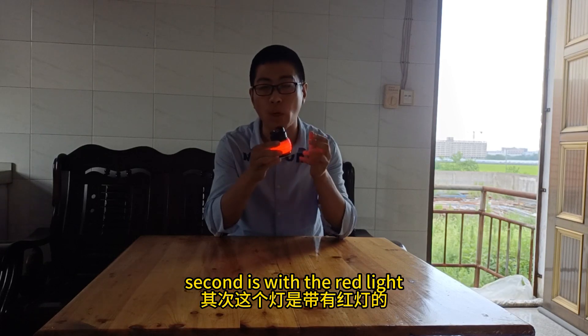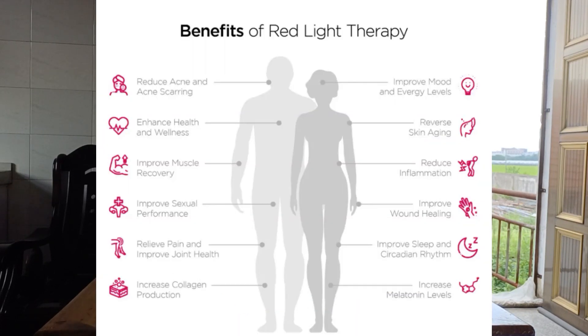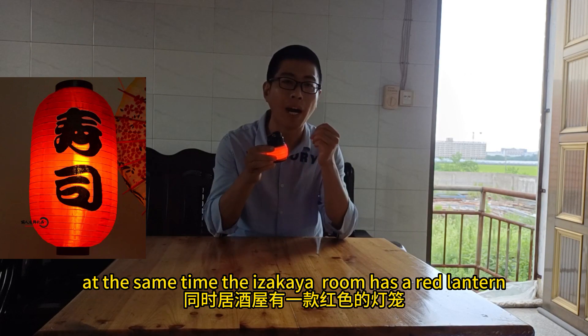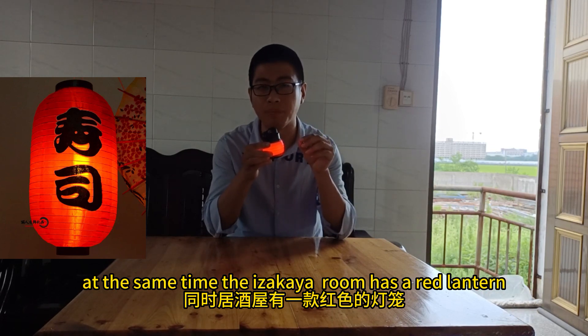Second is the red light. The experiment data has shown that red light could improve people's mood. At the same time, the room has red light — this is perfect.